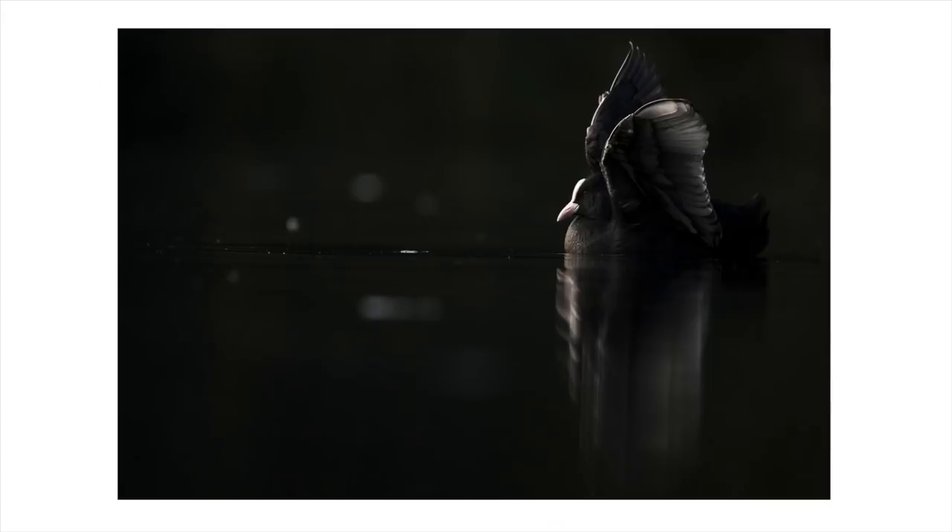Of course, there are certain things that are lacking — we don't have the phase detection found in some cameras that offer great video autofocus. But for me, as a primary still shooter, the focus is more than good enough. Any fast action, it locks on, nails it, gets it right. What more can you ask for?